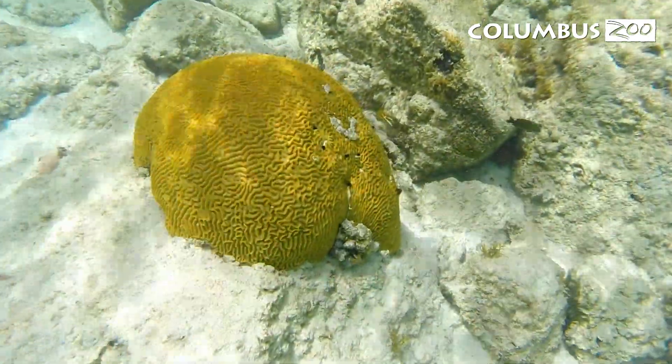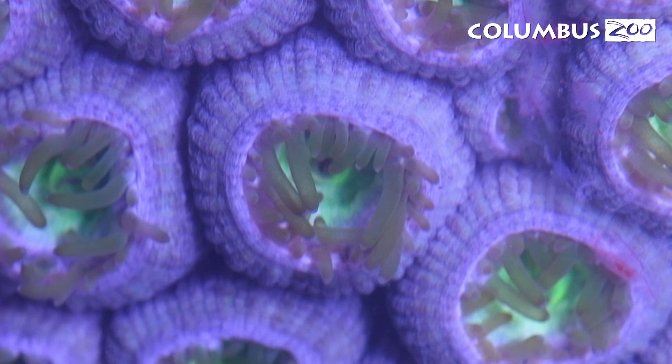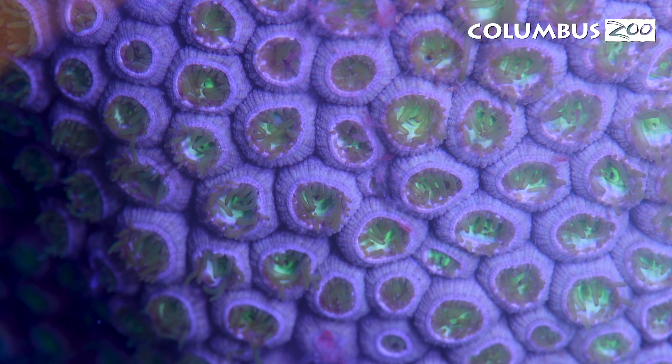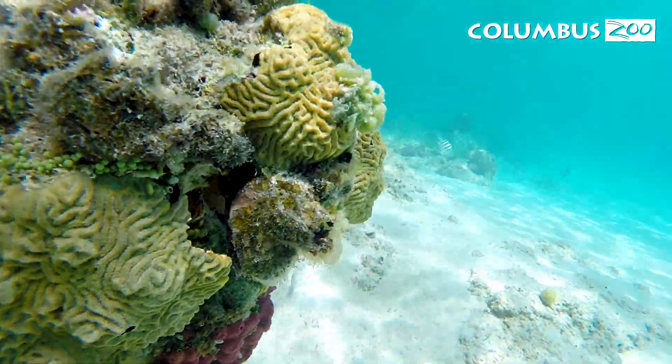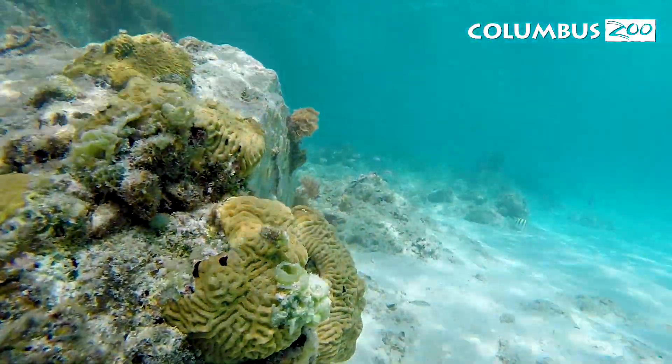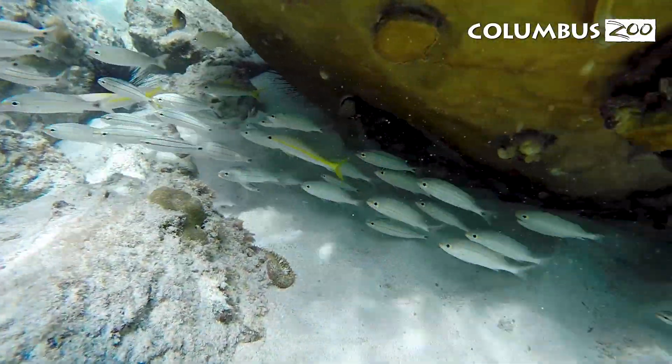Corals are animals that live in the ocean, and the majority of them are tropical species. When people look at a coral, they think of one individual animal. In reality, it's one individual animal that has cloned itself thousands of different times to make that coral colony. Some corals are called stony corals, and they build the actual structure of the reef that provides habitat for a variety of marine animals.